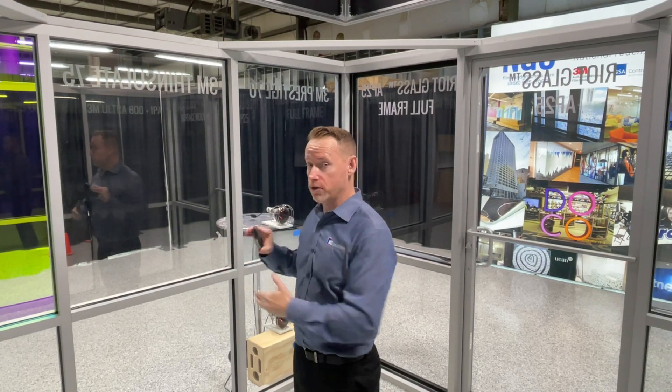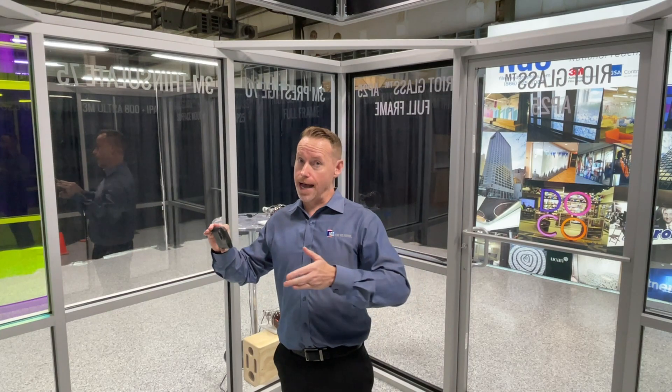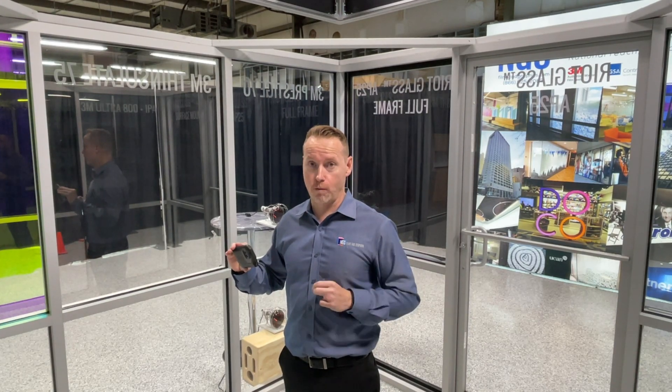We've got it installed on this window here. You can see it's virtually invisible because it's 75% VLT. Clear glass is in the 80 to 87% VLT range. So virtually invisible on the glass — it has phenomenal all-year-round performance.